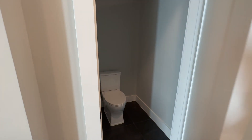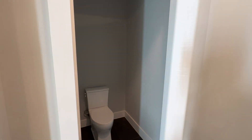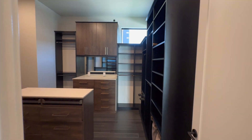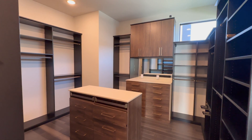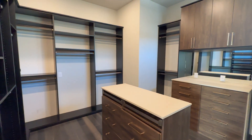You've got this toilet tucked away over here — nice modern toilet. And you've got this really massive modern-style walk-in closet, very very beautiful.